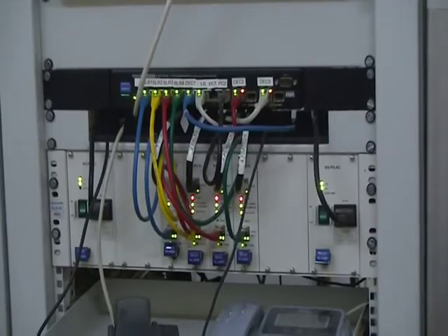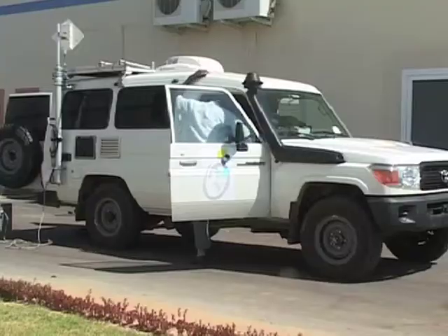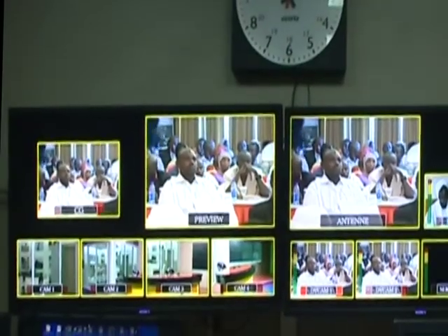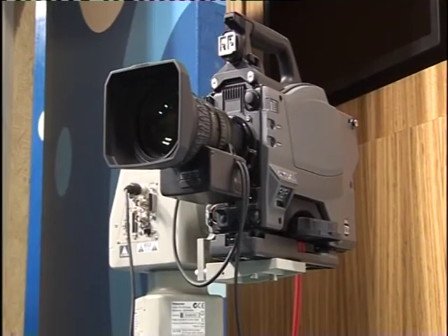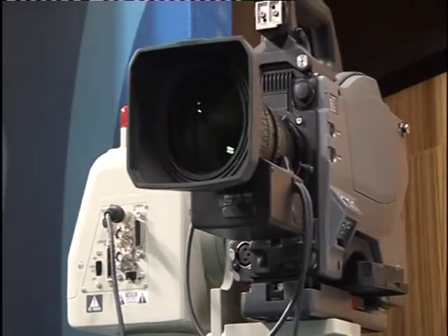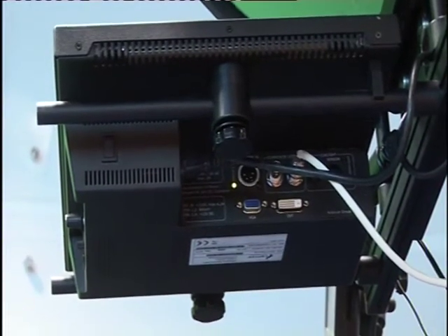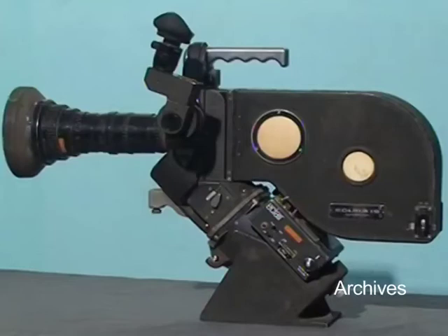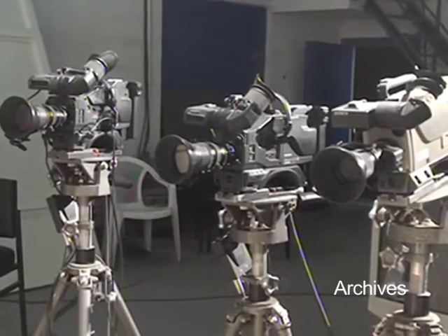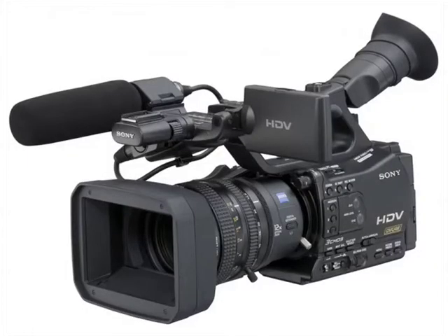L'évolution très rapide des outils de nouvelles technologies de l'information et de la communication en général et de l'audiovisuel en particulier impose à l'homme une perpétuelle remise à niveau et une formation continue pour une parfaite maîtrise des matériels techniques. En effet, dès la création de la caméra à nos jours, le système de caméras vidéo a connu une grande évolution, laquelle a permis la création de plusieurs caméras numériques.